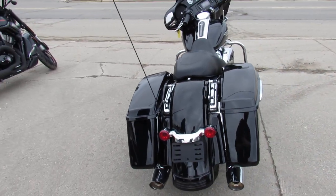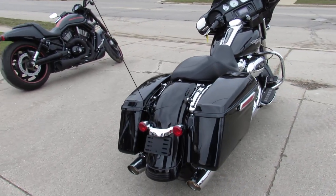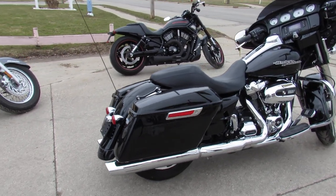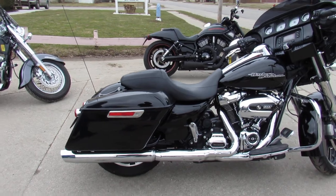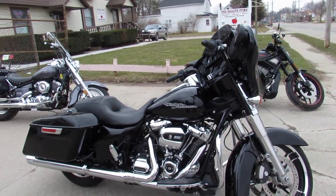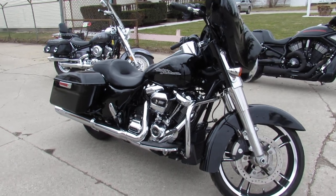Why buy new? Save thousands. You can check out this bike — we have 80 other Street Glides in stock. We have a total of 300 used Harley-Davidsons in stock and 600 used motorcycles in stock, all under one roof.